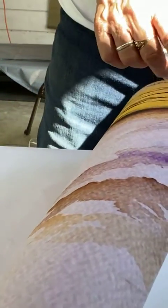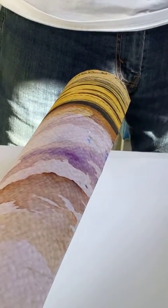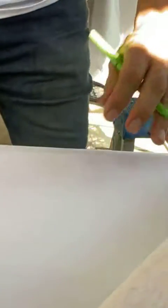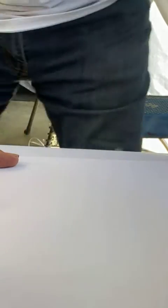On the same side — the opposite side of where I signed my original painting — I usually just sign in cursive right here. You can see this. Let me put this here so you can see.